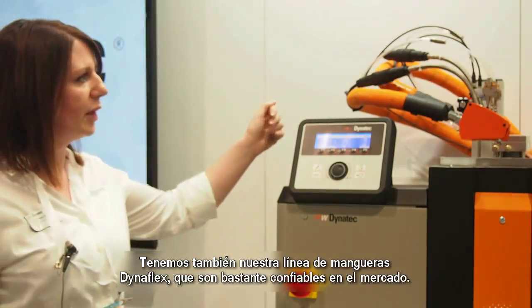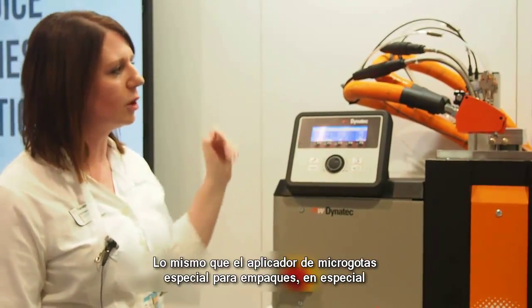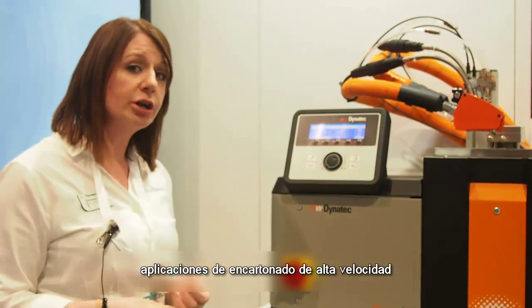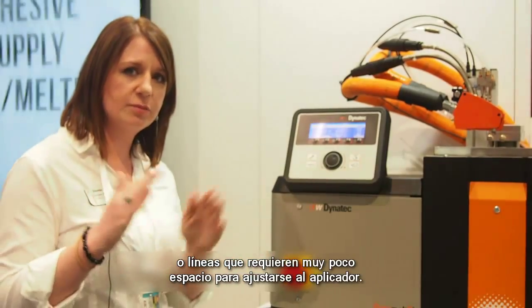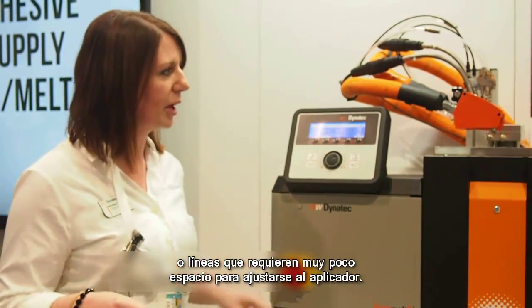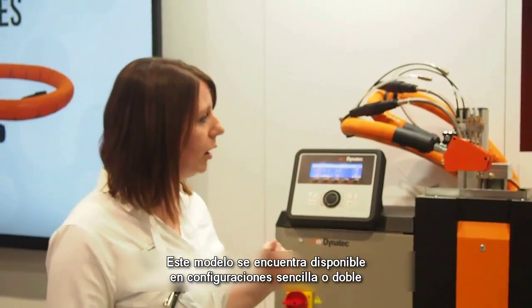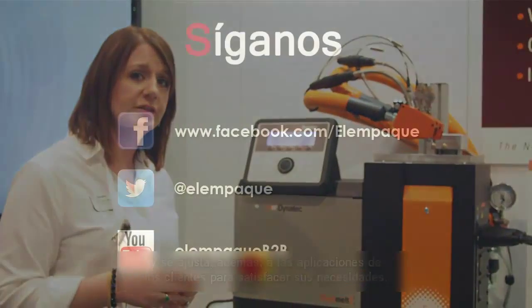We also have our line of Dynaflex hoses, which are very reliable in the market, as well as our microbead applicator, ideal for packaging — especially high speed cartoning applications or on OEM lines that require a very small space to fit the applicator. It's available in single and dual port configurations, as well as other custom applications to fit your needs.